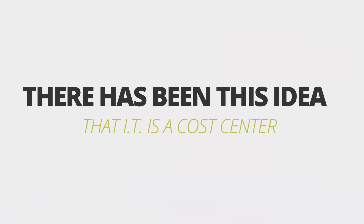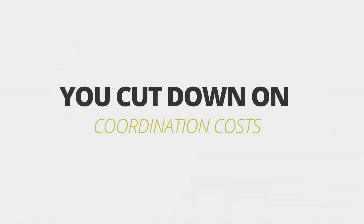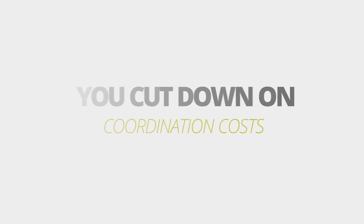For quite some time, there has been this idea that IT is a cost center — that we should think of IT costs like we think of our electricity bill. Building domain-centric teams that are cross-functional means that you cut down on coordination across silos for the most common kinds of change that you have on projects.